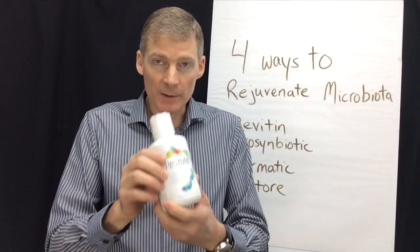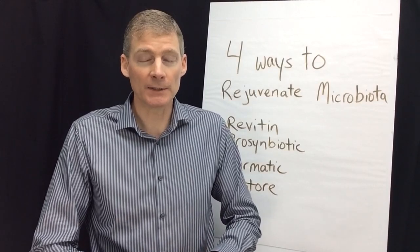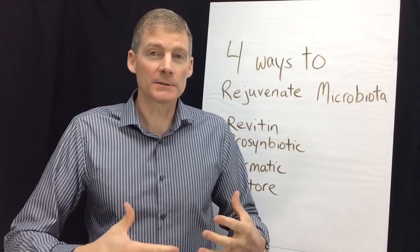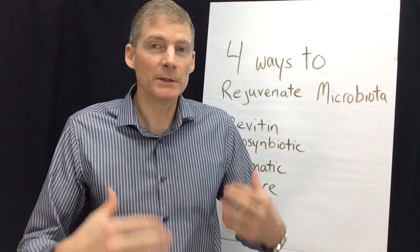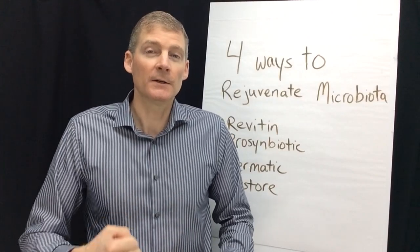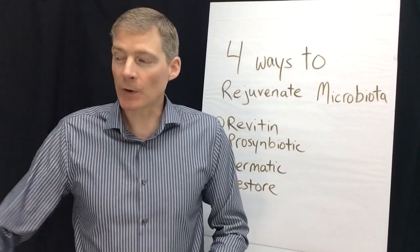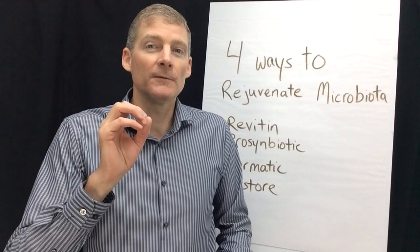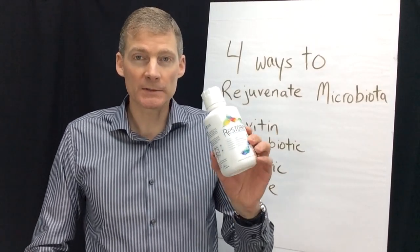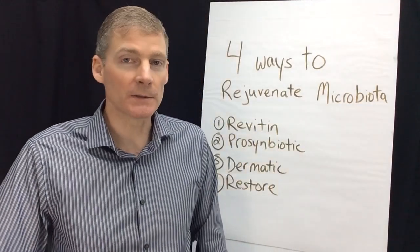I'll do a whole other video on Restore, but you can also Google Dr. Zach Bush — Z-A-C-H B-U-S-H — he's the guy who invented it. When you start taking one to three teaspoons per day, it starts creating a healthy microbiome within two to four days. A lot of people feel a difference quickly — I've been on it for two weeks and definitely felt a difference on the second day, which was quite phenomenal. Dr. Mercola, who runs the most visited health website at drmercola.com, said this is Nobel Prize worthy. You can get it at GNC or Amazon, and we'll start stocking it too.